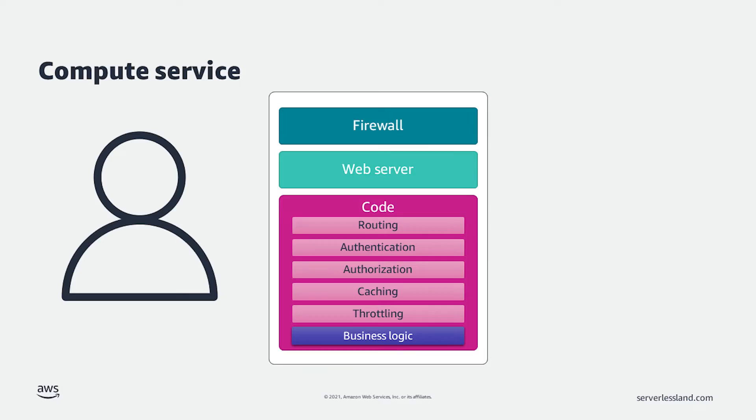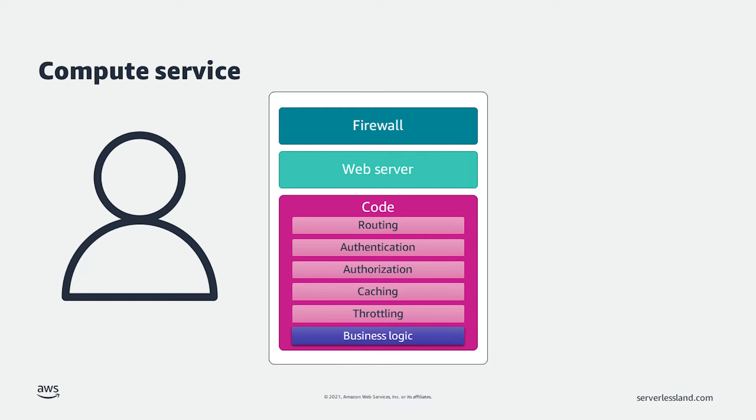First, I'll define compute service. To do this, let's look at a legacy way of building web applications. Before serverless, when a new web application was needed, it required a server. On that server, somebody — often the developer — would need to install, at a minimum, a firewall, web server, and the code for the application. The code itself needed to handle routing, authentication, authorization, caching, throttling, and eventually the actual business logic for the application being built. At AWS Serverless, we believe that the critical part is the business logic. The rest is what we call undifferentiated heavy lifting.